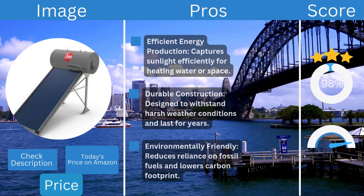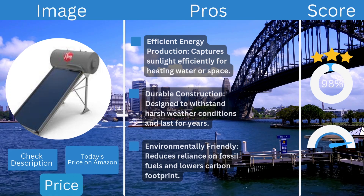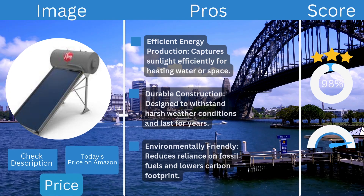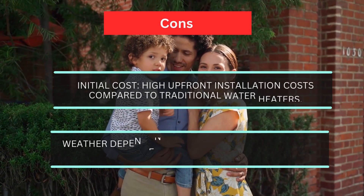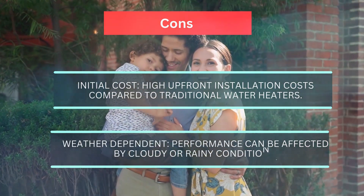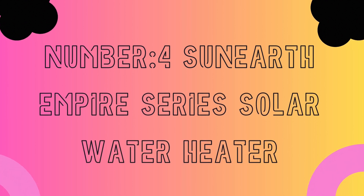Pros: efficient energy production that captures sunlight effectively for heating water; durable construction designed to withstand harsh weather; and environmentally friendly, reducing reliance on fossil fuels and lowering carbon footprint. Cons: high upfront installation costs compared to traditional water heaters, and performance can be affected by cloudy or rainy conditions.